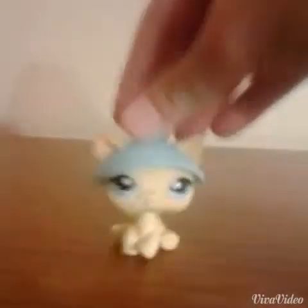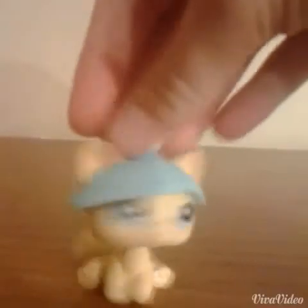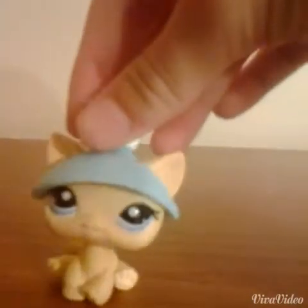Hey guys, yeah I know, you haven't seen her before, but anyways, hello.